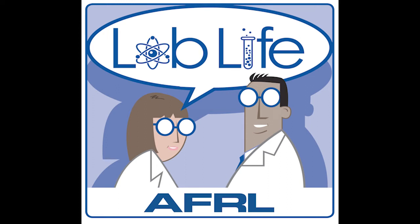Welcome to Lab Life with the Air Force Research Laboratory. Hi, I'm Michelle. And I'm Kenneth. Today, we're sitting down with Carrie Ann Hobbs, who's a rocket scientist for the Air Force Research Laboratory.